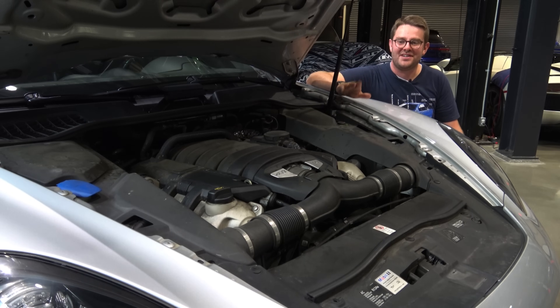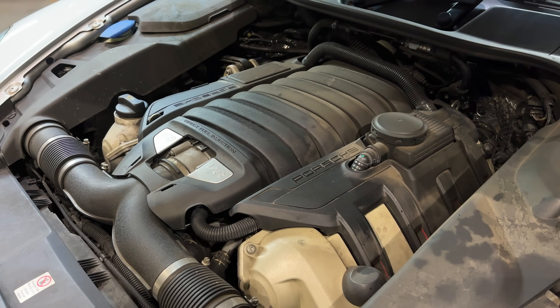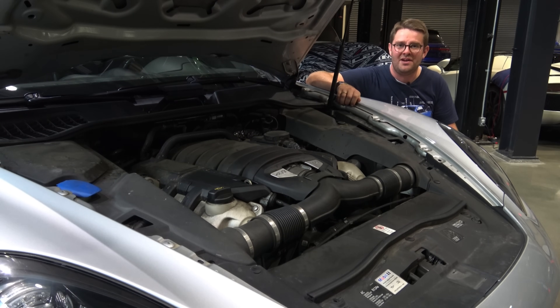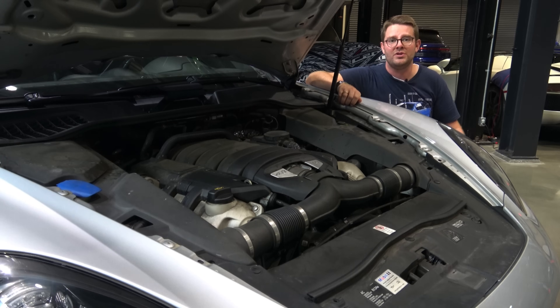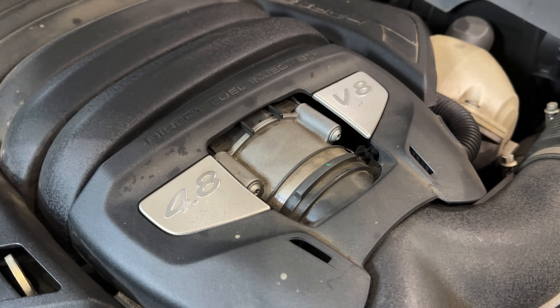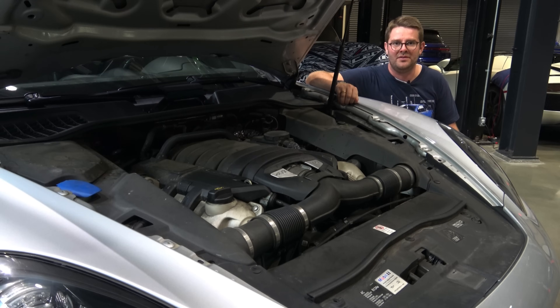Speaking of performance, we have to discuss the 4.8-liter V8 that lies under the hood of the GTS. It's a naturally aspirated engine, which is unique, but Porsche added special touches to the GTS version to make it even more so. Engineers increased the lift of the intake valves by one millimeter, bringing the total to 11 millimeters. They also redesigned the camshafts to have slightly steeper cams, and added stiffer valve springs to accommodate this change. They revised the crankshaft, rotating it a further five degrees before the intake and exhaust valves open and close respectively. They also played with the engine management software to accommodate all of these changes.